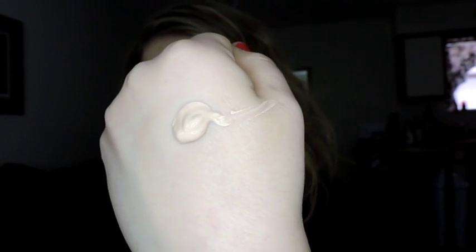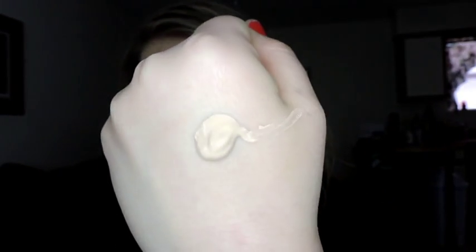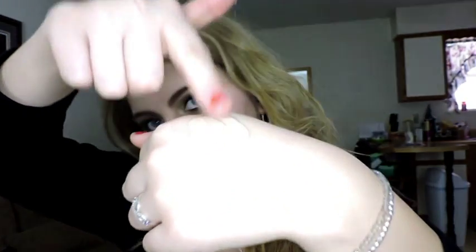The consistency of the foundation is not super runny or super thick. That's kind of surprising because where it's a Glamouflage thing, I figured it'd be a little thicker. Actually, it's quite runny — it drips and runs and everything. It feels very light and watery. It's not completely dripping off my hand, but it has a very nice texture and consistency to it.